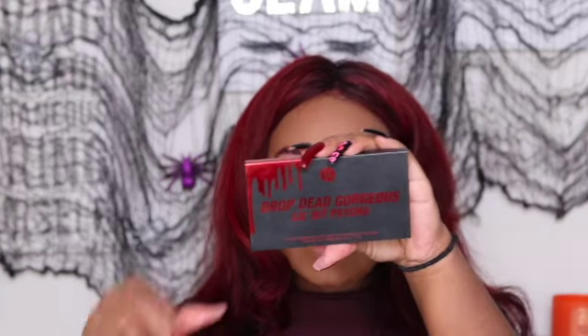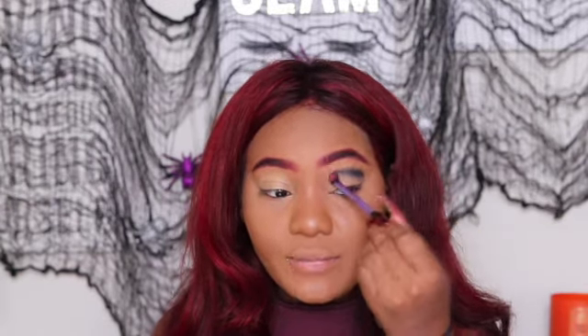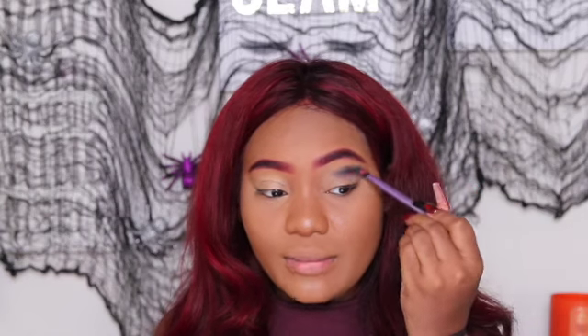Now we're going to jump into our Drop Dead Gorgeous Little Bit Psycho palette. So we're going to take this Real Techniques brush - Real Techniques is kind of the bee's knees, they have a really good blending sponge and their blending brushes are really manufactured to withstand the test of time. I remember I had one of their brushes for two or three years - I'd soaked it to wash it and the bristles started coming out, and I felt very betrayed because it was supposed to last forever!